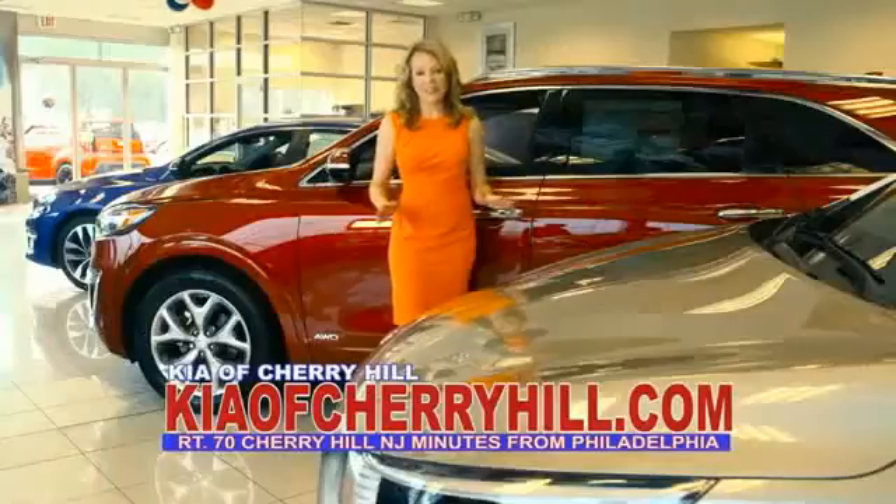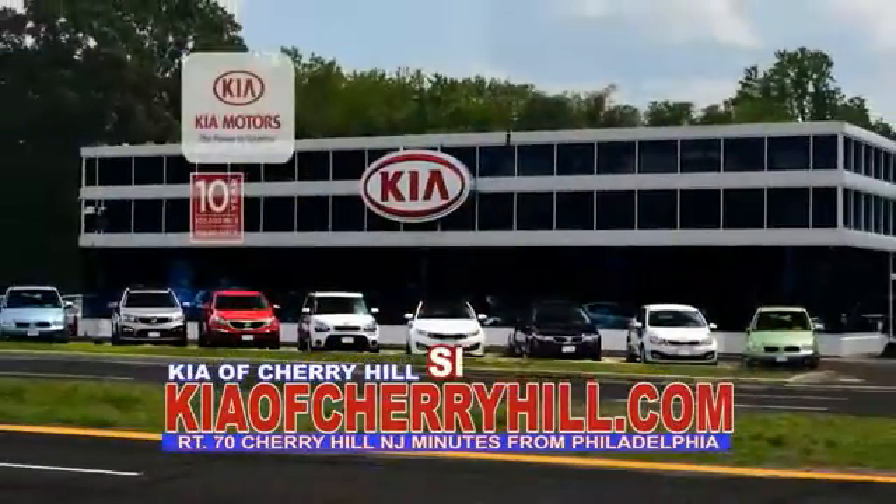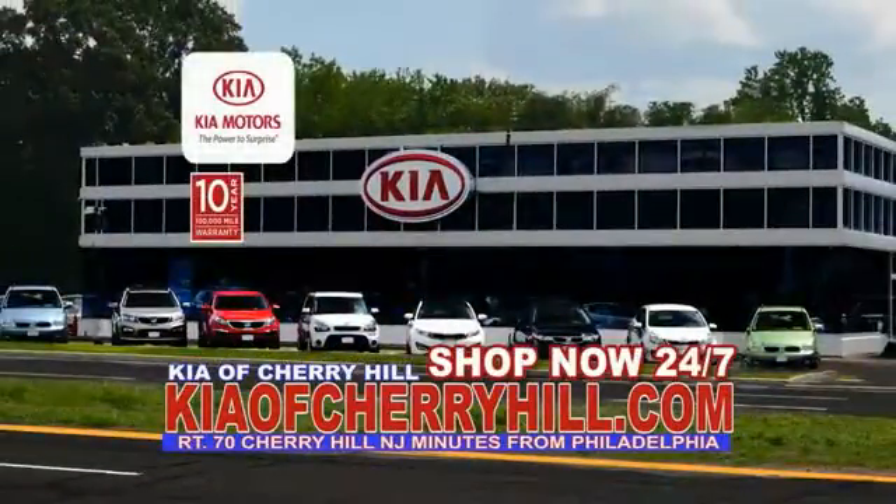You can see great deals on nearly 500 new Kias at KiaofCherryHill.com. Shop now, 24-7, KiaofCherryHill.com.